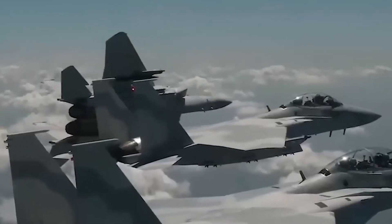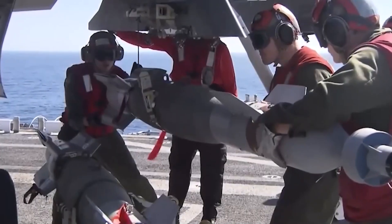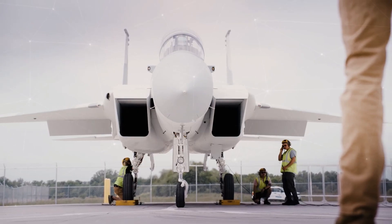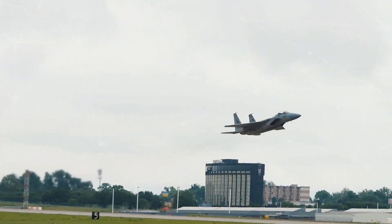Interestingly, despite not having stealth technology like some fifth-generation fighter jets, the F-15EX is still considered relevant in modern combat operations. This is because the combination of speed, endurance, and the ability to carry large weapons makes it a valuable asset in various combat scenarios.